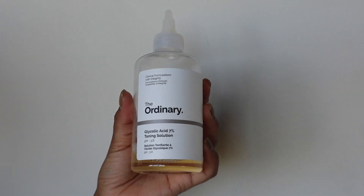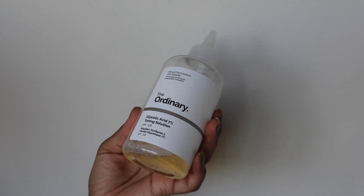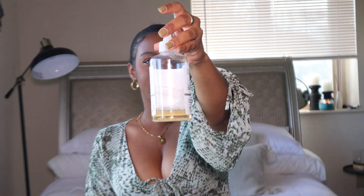The next product is from The Ordinary — the Glycolic Acid 7% Toning Solution. The Ordinary is an amazing brand if you're looking for good skincare on a budget, just like Good Molecules. At Sephora, this is only $13 for a pretty decent 8-fluid-ounce bottle. I use it pretty much at night as a toning solution after I wash my face. I have no complaints about this product.